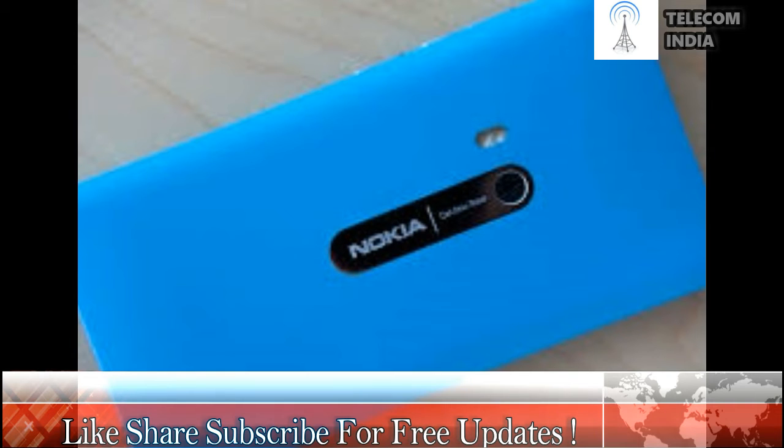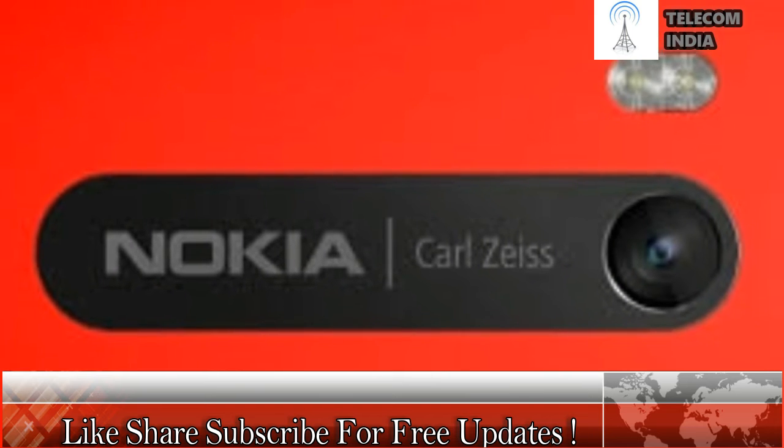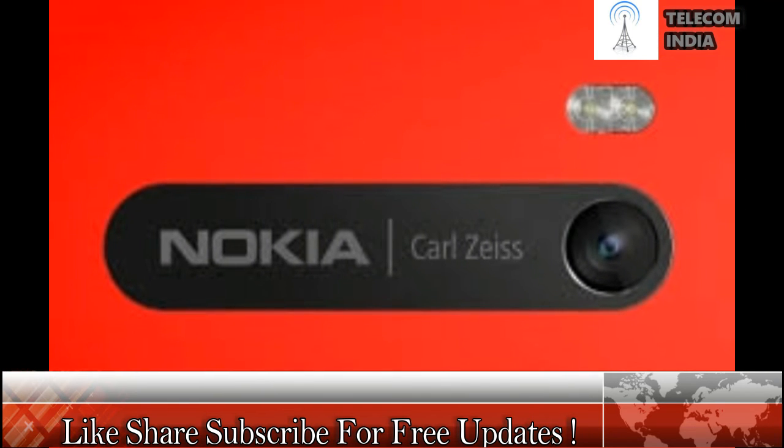Leaks and rumors point towards the Nokia 9 being a specification monster. The device is expected to be powered by Qualcomm's latest flagship processor, the Snapdragon 835, paired with the Adreno 540 GPU, a 3,800 mAh battery with Quick Charge 4 support and a whopping 6 GB of RAM. Additionally, the smartphone is set to come with a Quad HD 5.5-inch OLED display, 64/128 GB of internal storage and the latest iteration of Android 7.1.2 Nougat out of the box.